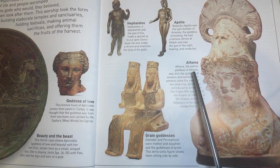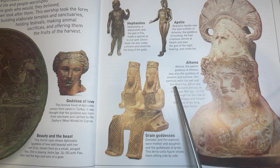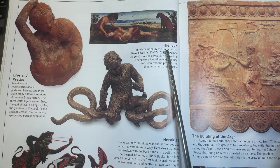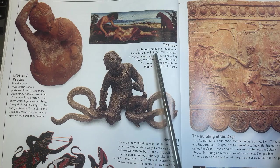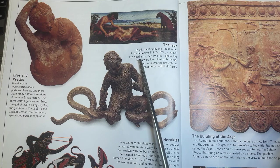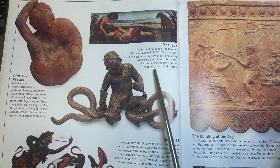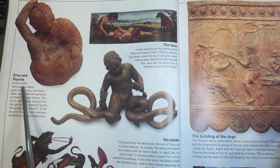Athena, the patron goddess of Athens, was also the goddess of wisdom and warfare. Her symbols were the owl and the olive tree, which she introduced to Athens. In the Trojan War, she fought on the side of the Greeks and helped Odysseus in his long voyage home. Demeter and Persephone were mother and daughter and the goddesses of grain. This terracotta figure shows them sitting side by side. Fauns were identified with the god Pan, who was the protector of shepherds and their flocks. This terracotta figure shows Eros, the god of love, kissing Psyche, the goddess of the soul. To the ancient Greeks, their embrace symbolized perfect happiness.